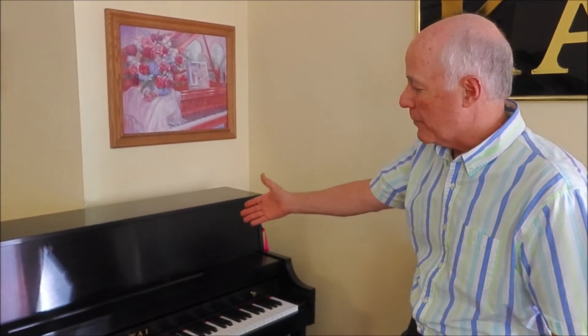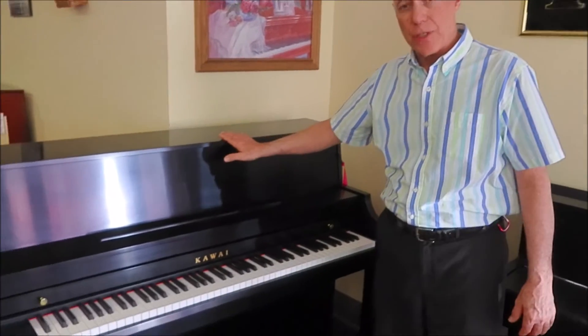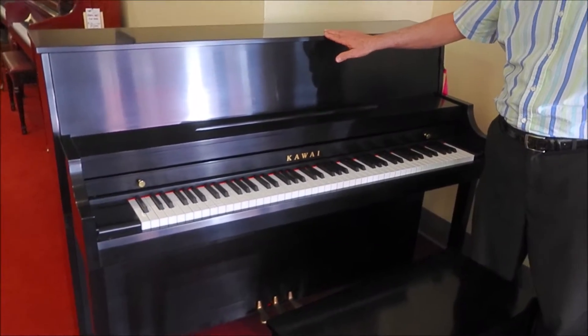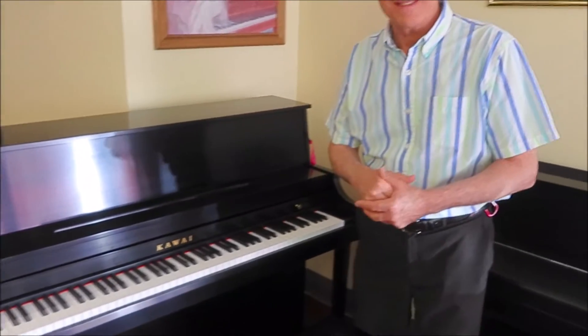Hi, I'm Tom from Taylor's Music Store in the bargain room, and I'm standing in front of a Kauai model 506 studio piano. The 506 series is currently in the line. We are a Kauai dealer and we're proud to be so because Kauai makes very fine Japanese precision engineered pianos. It has a great reputation in the industry.